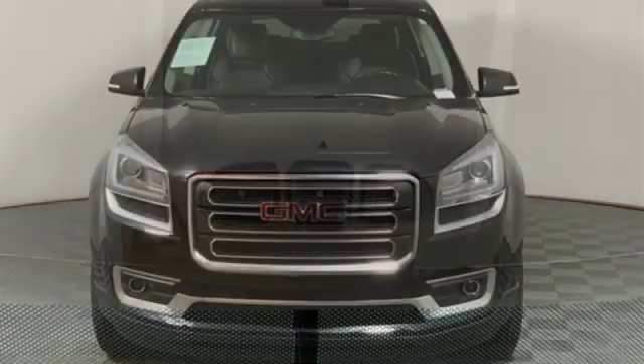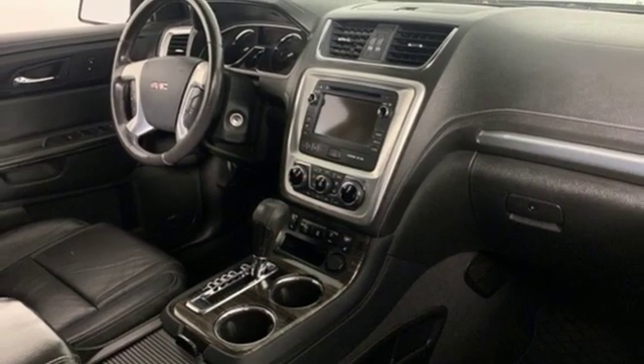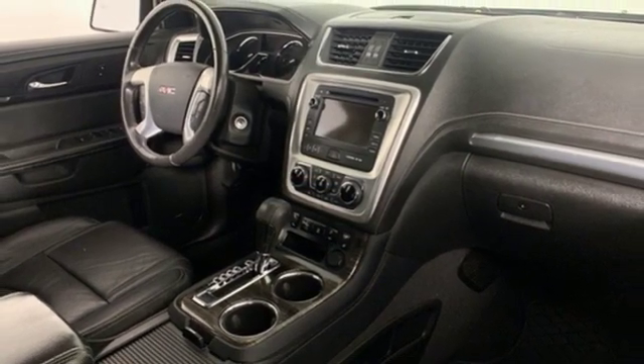V6 engine, aluminum wheels, gas pressurized shocks, and automatic transmission. Stop in for a test drive and make it yours today.